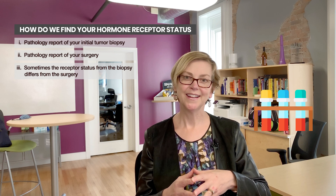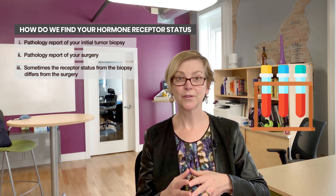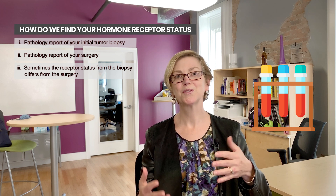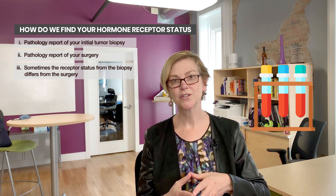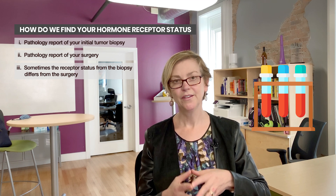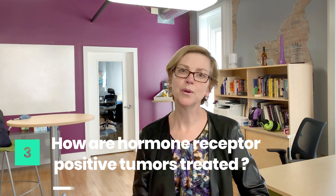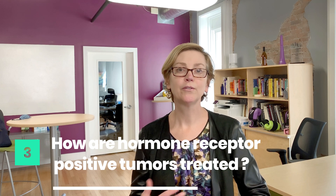When you get your biopsy done and it takes a few days to get the results back before you get a call from your doctor, that's because we're spending the time doing those additional tests on the tumor. These are really important in defining what treatment options are available for you. Next, I'm going to talk about how the hormone receptor status plays a role in your treatment.